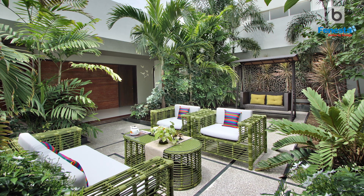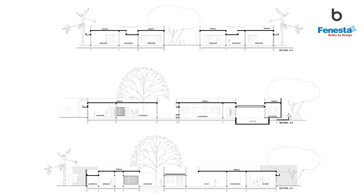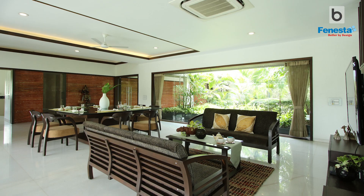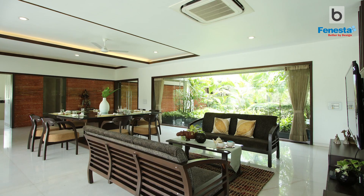The design process started with the concept of a central open courtyard with the element representing Akash. A senior storage structure was planned around the central courtyard so that each of the family members are connected with each other.